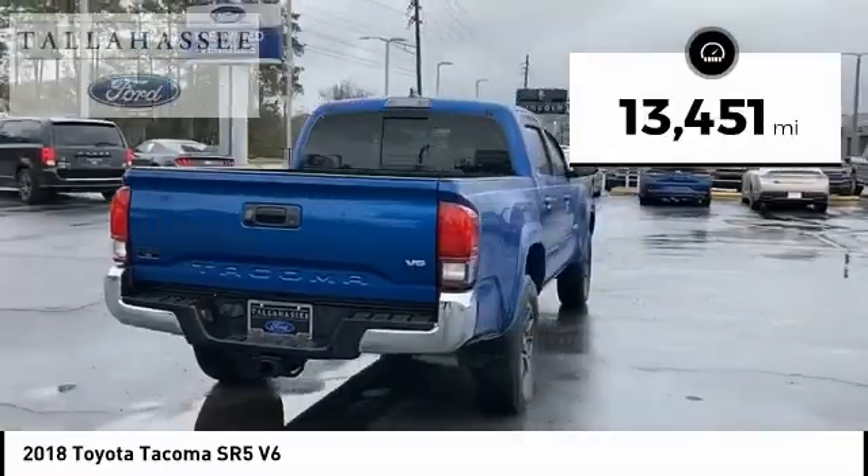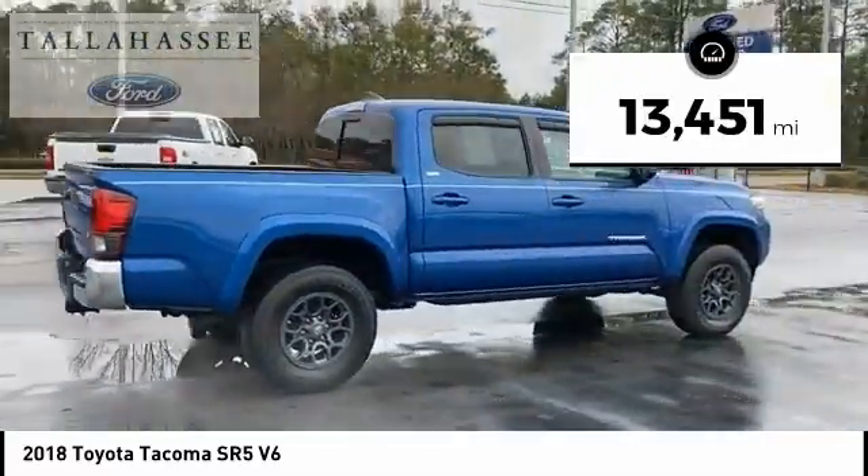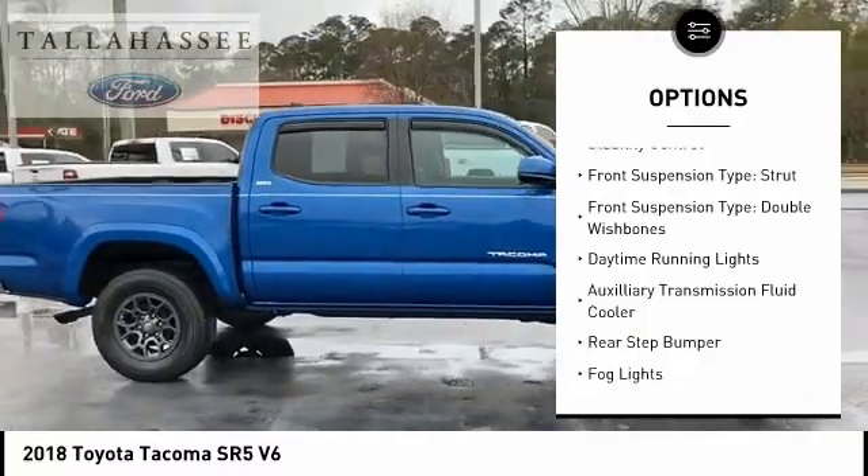This vehicle has less than 15,000 miles. Here are some of this vehicle's great options: traction control, stability control.